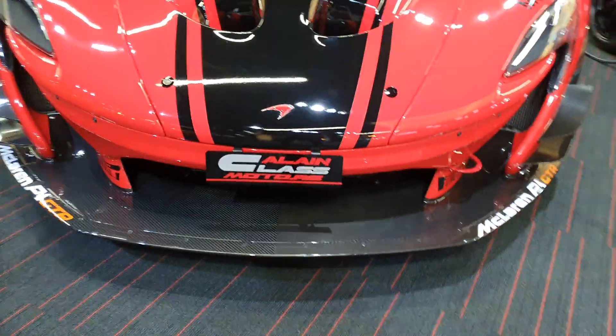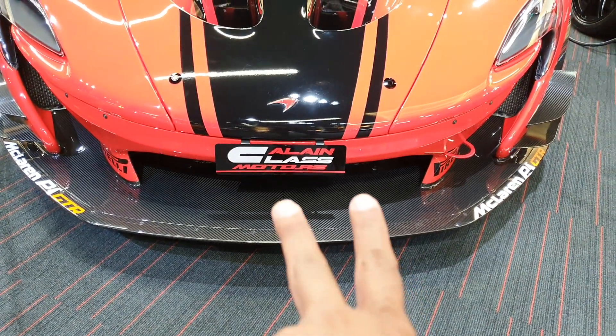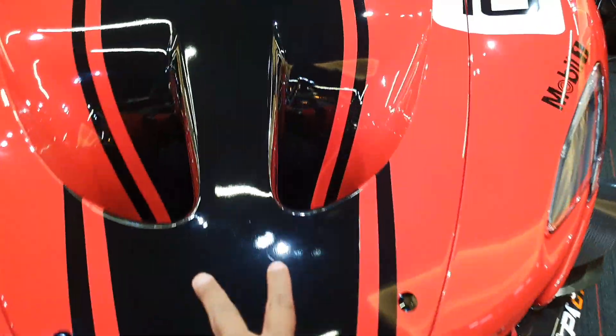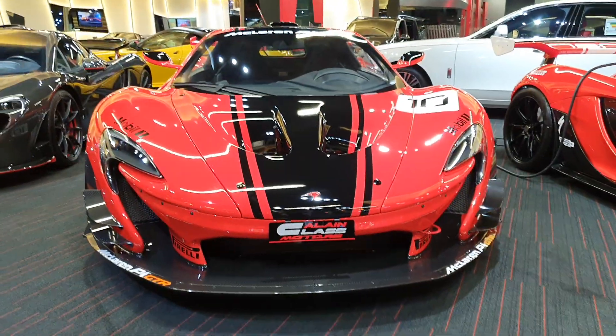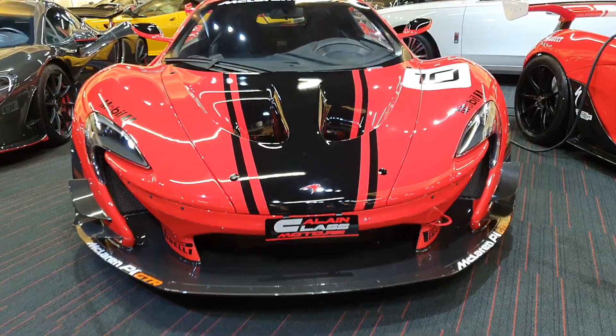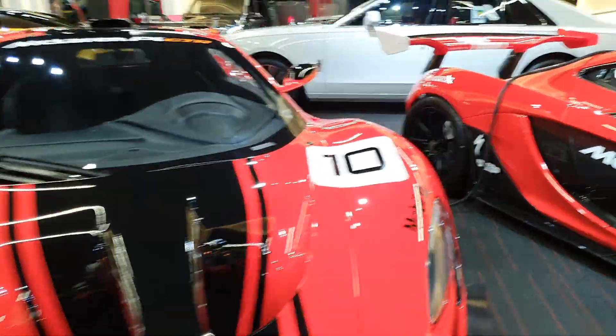Basically, air goes in through the opening in the middle and comes out through these vents here, just like in the regular P1. That helps in creating downforce and increasing the grip for the wheels, which of course helps in handling.